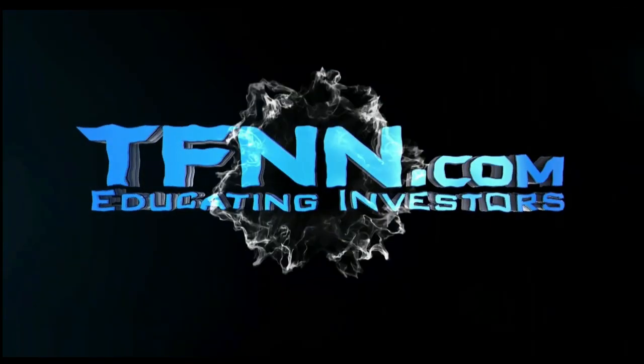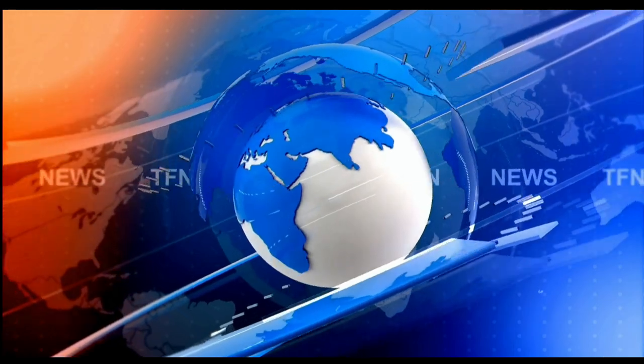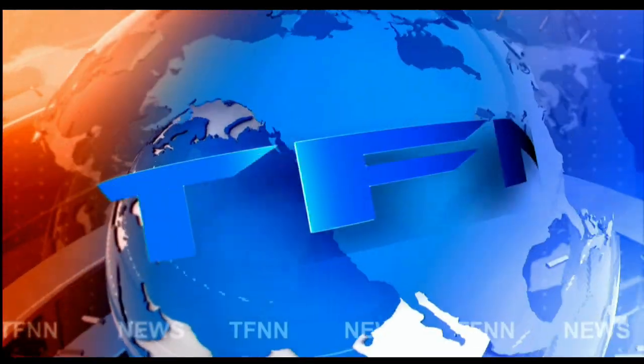F.N.N. The Tiger Financial News Network. T.F.N.N. Headline News Update.